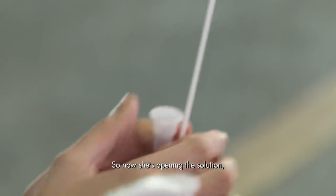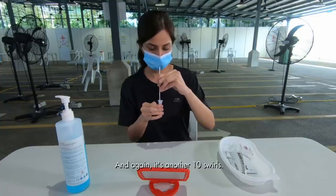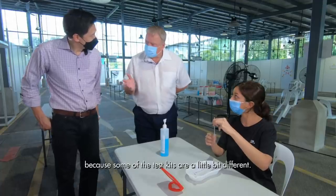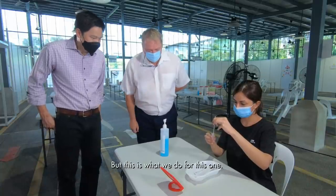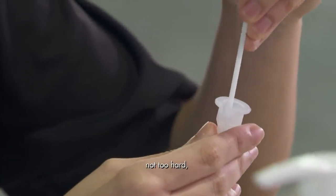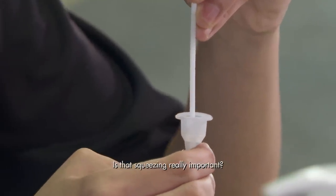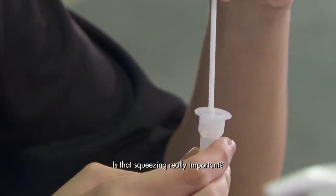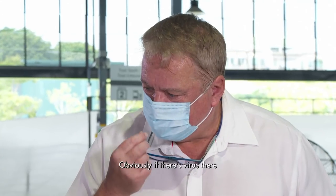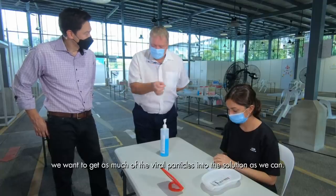She then opens the solution where the specimen will be placed, and swirls again — another ten times. It's important to follow manufacturer's instructions as some test kits differ slightly. She squeezes the swab — not too hard — but enough to get as much material off as possible. Professor Fisher notes that just dipping without squeezing is a common mistake, because if there's virus present, you want to get as many viral particles into the solution as you can.